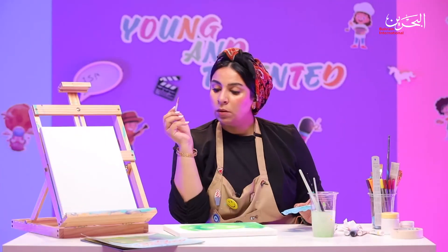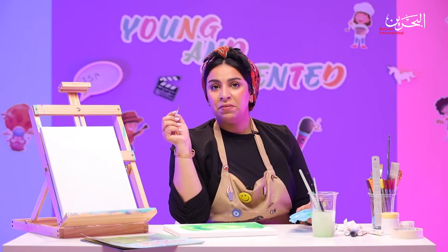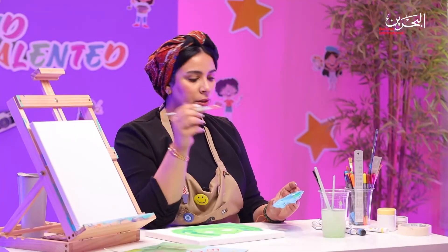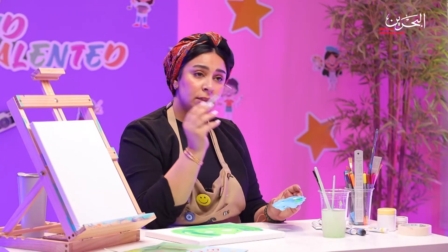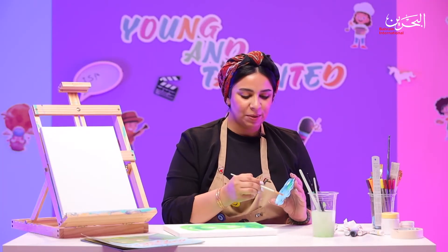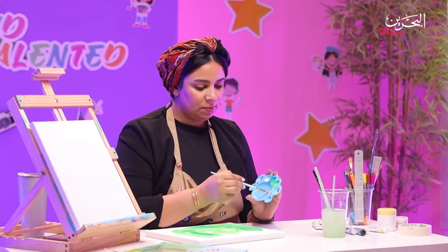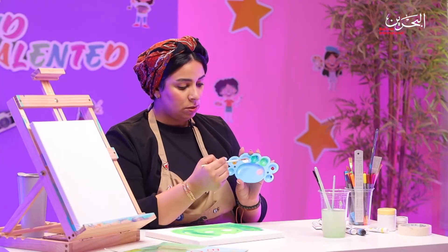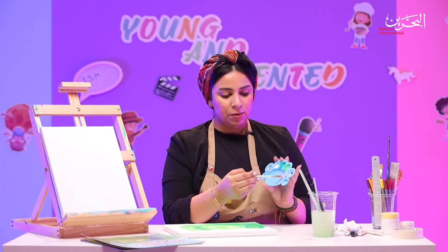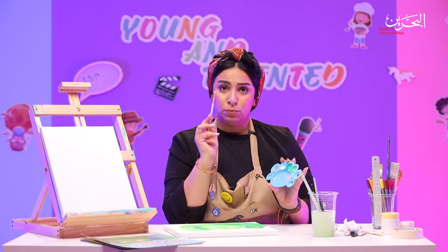Let's keep on. For the cheeks of the elephant, it's pink cheeks. I only have red color, so what shall I do? I can take some of the white and mix it with the red. Which color will I get? I'm going to get pink. So this is the red, this is the white, and this is the color I wanted. I'll just mix them together and I'm going to have some cute pink.